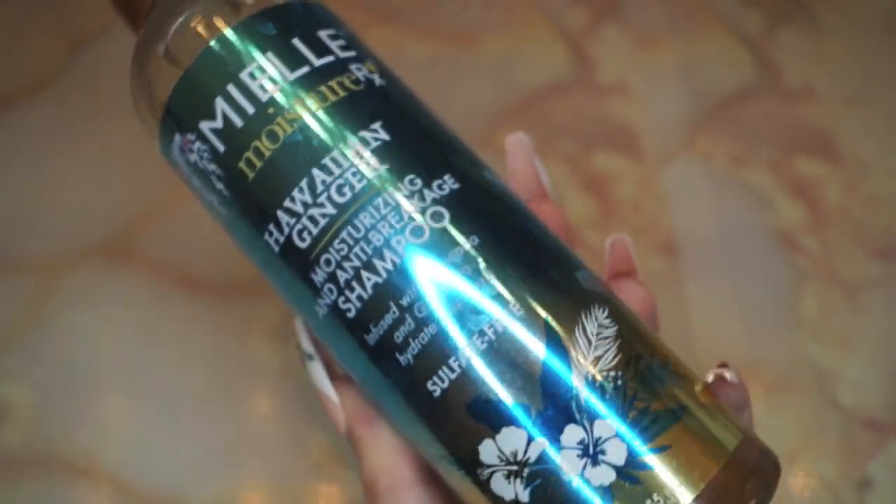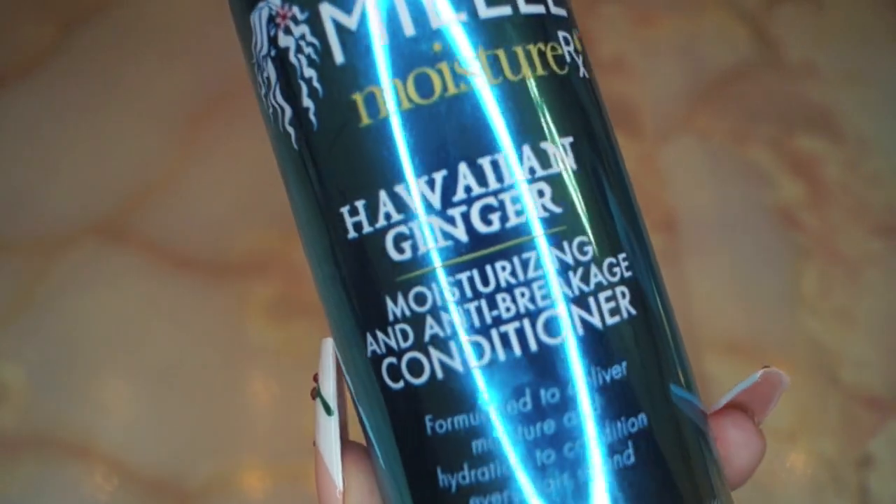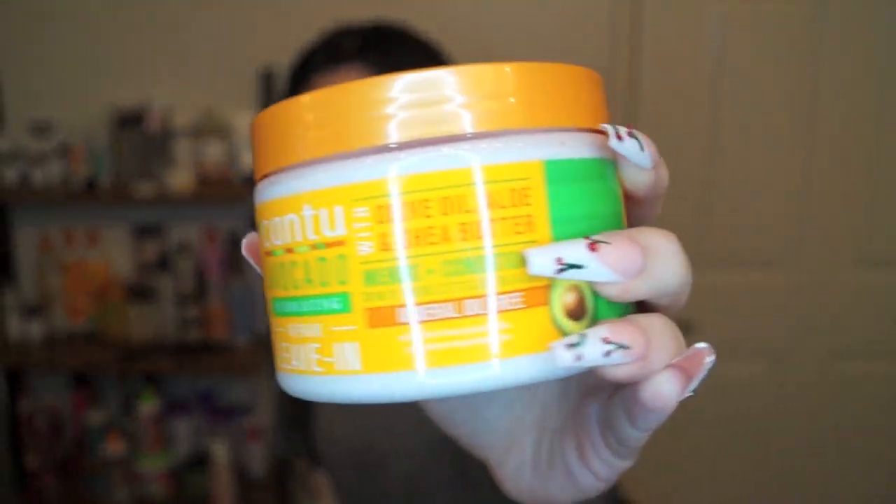To start off, you guys chose the Maui Moisture RX Hawaiian Ginger shampoo, and you also chose the matching conditioner, which was a great pairing if I do say so myself. Good job so far, you guys!